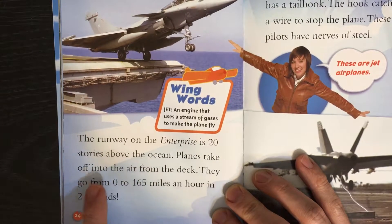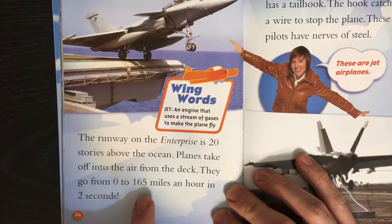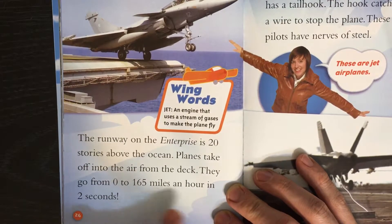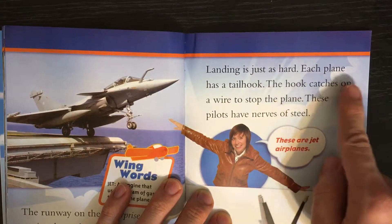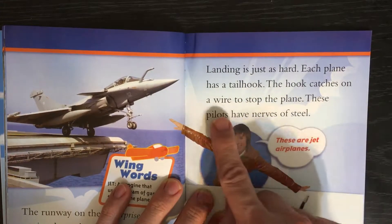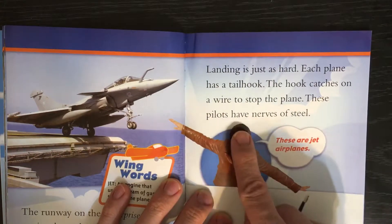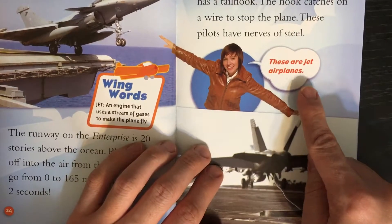Planes take off into the air from the deck. They go from 0 to 165 miles an hour in two seconds. Landing is just as hard. Each plane has a tail hook. The hook catches on a wire to stop the plane. These pilots have nerves of steel.